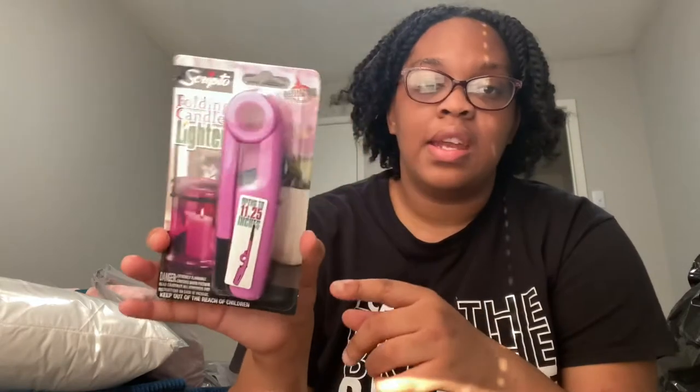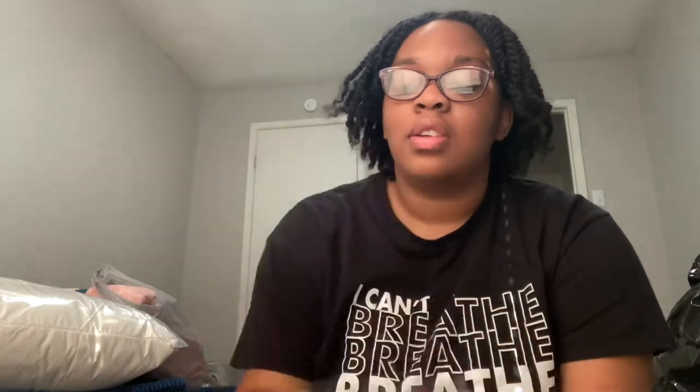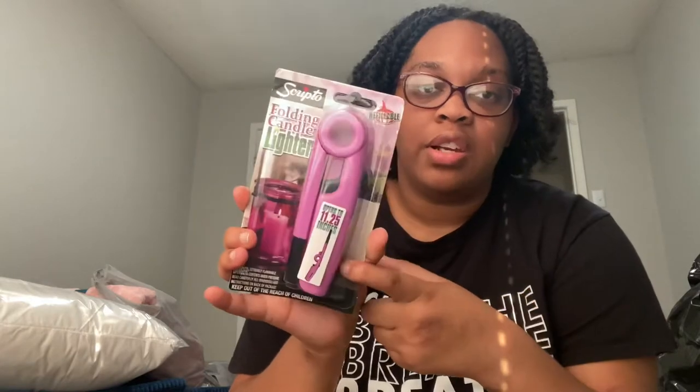I think I bought the candle lighter from Walmart and it was like a dollar or two. I've always said we need this in case we have some kind of tropical storm and the lights go out — we'll have a candle lighter and normal lighters. It's really nice for reaching those hard-to-get candles. These are all basically essentials, and I'm fine with sleeping on an air mattress.